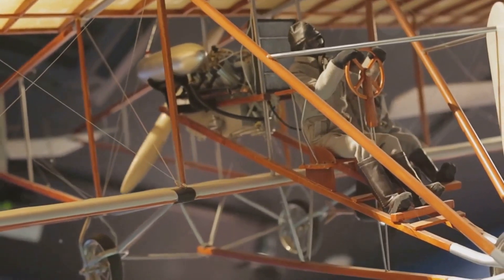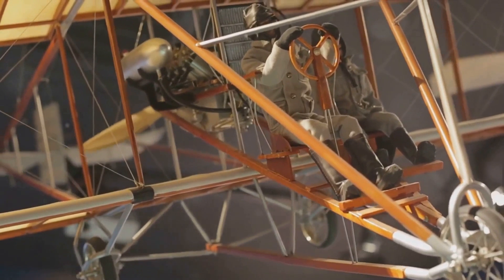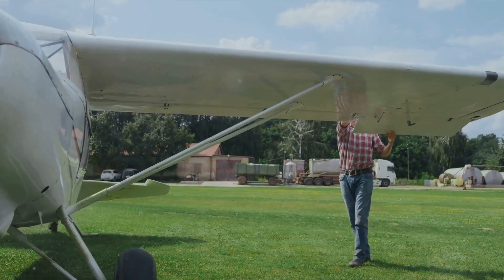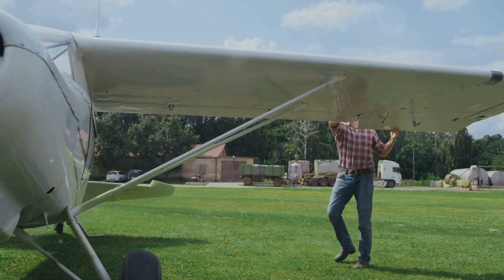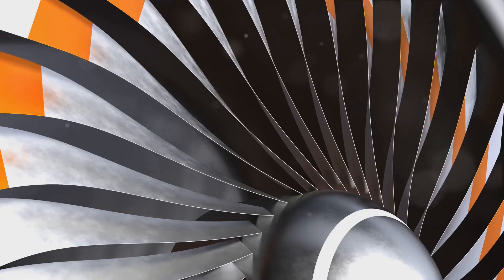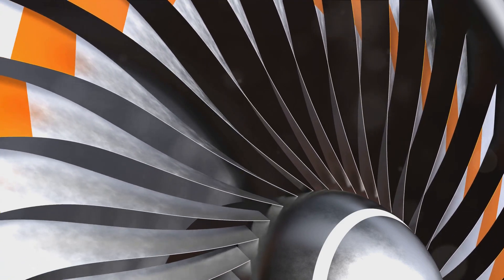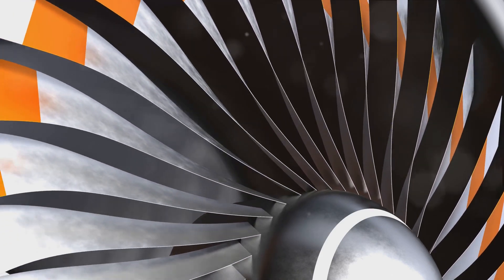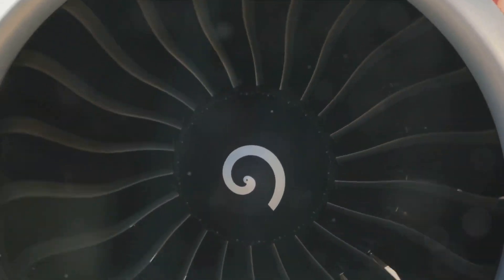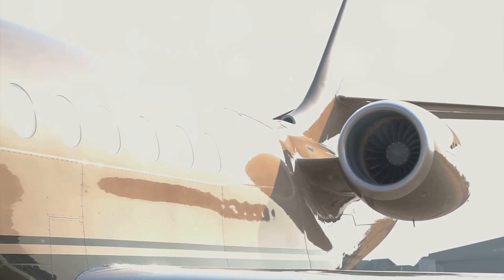Weight is the force of gravity pulling the aircraft down towards the earth, determined by the mass of the aircraft and the acceleration due to gravity. In order for an aircraft to ascend, lift must be greater than the weight; conversely, for it to descend, the weight must be greater than the lift. Thrust is the force that propels an aircraft forward, generated by the aircraft's engines — whether jet engines or propellers. The engines push air backwards, and using Newton's third law, every action has an equal and opposite reaction, so the aircraft is propelled forward.